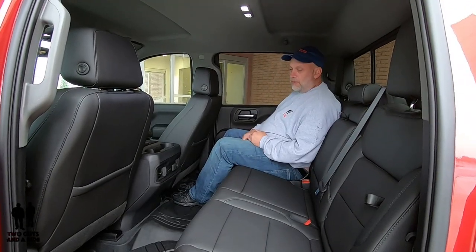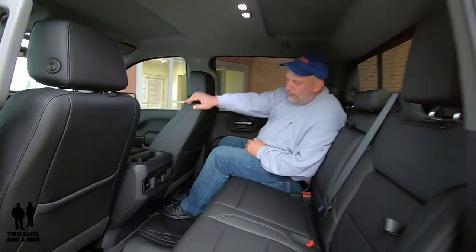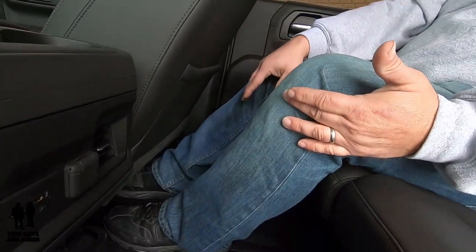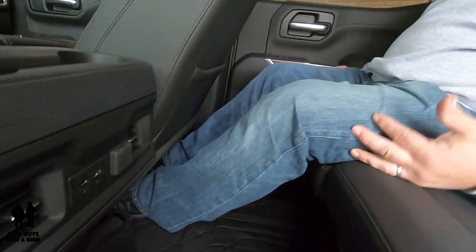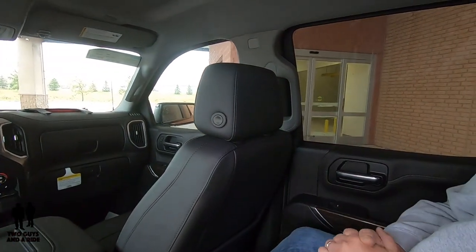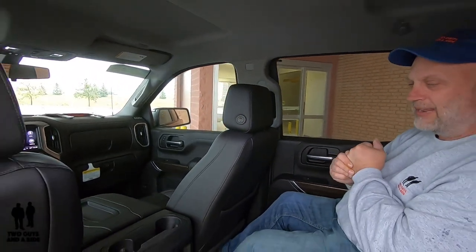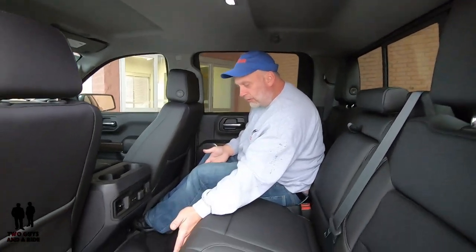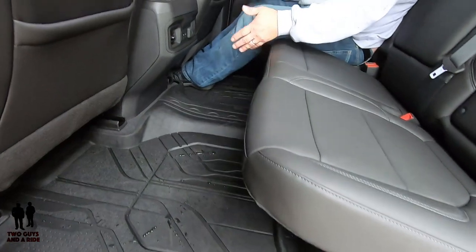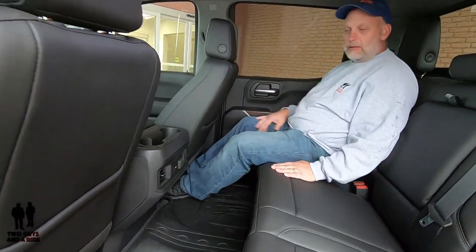Talking about legroom and headroom in the rear — the seat is set way back, and even so I've got about six inches of space before my knee would reach the front seat. There's plenty of room to get my feet under the seat and comfortable. In terms of headroom, I've got close to four inches, so plenty of headroom in the back. There are two LED reading lights back here and nice thick grab handles, which you'll definitely want to use. The all-weather floor mats cover front and rear fully, and the floor is really flat with just a slight hump — lots of space in here.